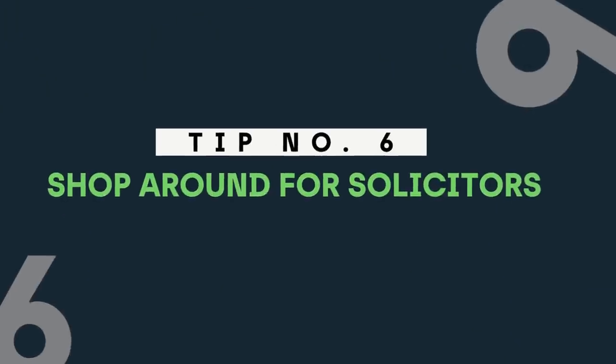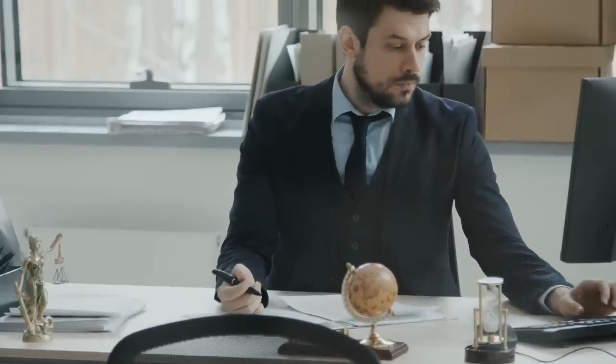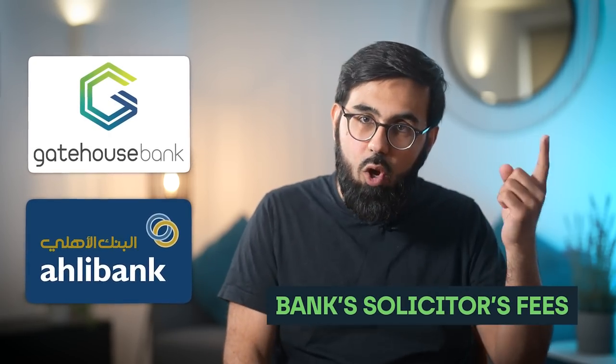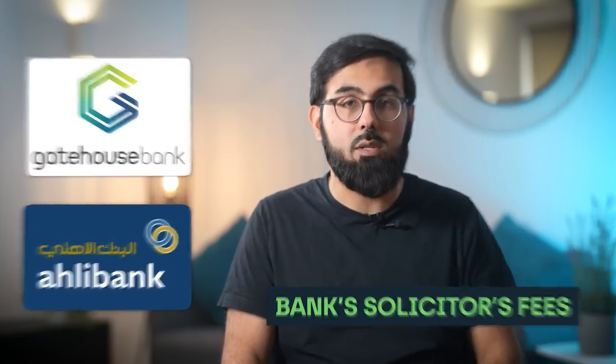Tip number six: always ring up a few of the solicitors on the panel of an Islamic bank — they will vary very considerably in price. For Gatehouse and Al Ahli, you have the flexibility to choose your own solicitor, but you will also have to pay the bank's solicitor's fees, which is an additional cost. We have used Icon Law in Birmingham a number of times and found them to be pretty decent. One useful tip from our audience survey: some savvy shoppers negotiated with their solicitor to bring the cost down, so don't just accept the first quote.